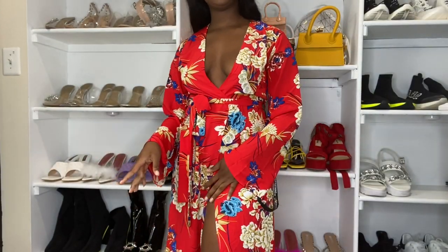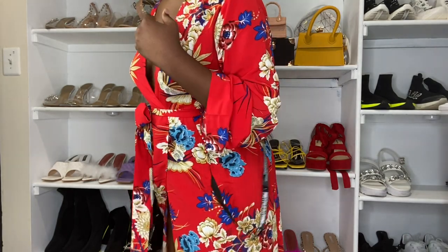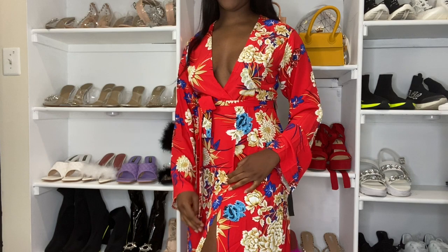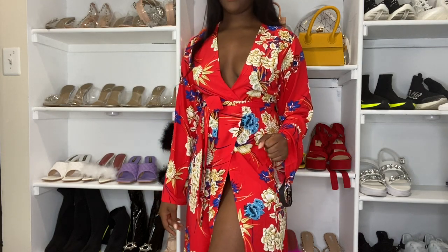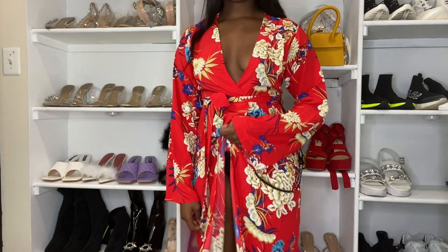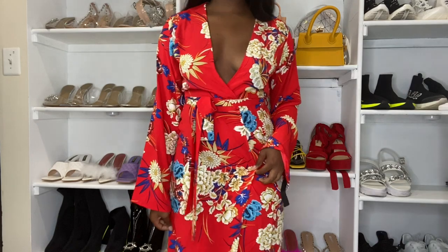This is the last outfit — I don't think you're ready for this. Did you see this dress? I'm over here feeling like I'm going to Japan or something. Let's talk about this split — it goes all the way up to right here at the top. So when putting on this dress I'm going to have to be careful, or I'll probably need to put on shorts underneath. This is a maxi dress, floor-length — it's literally on the floor right now.